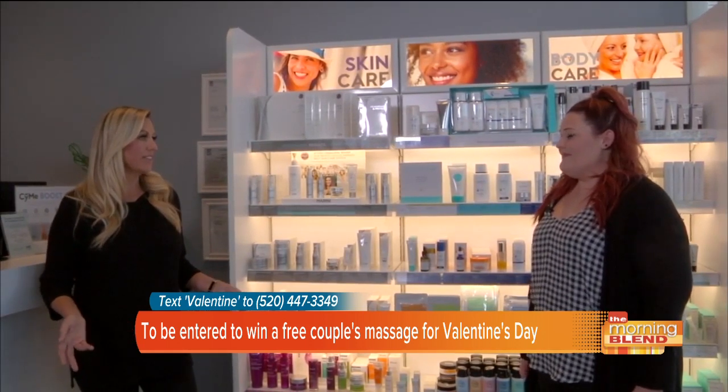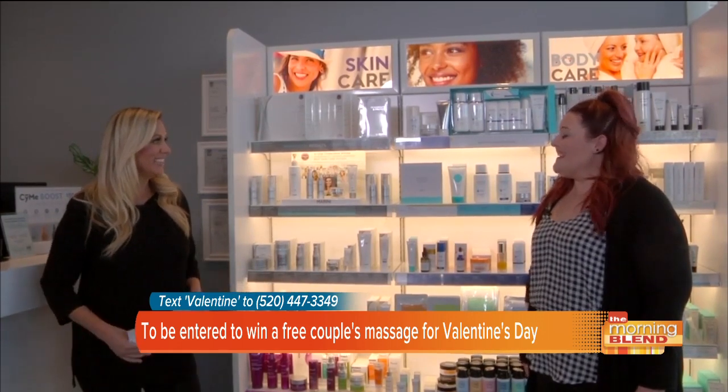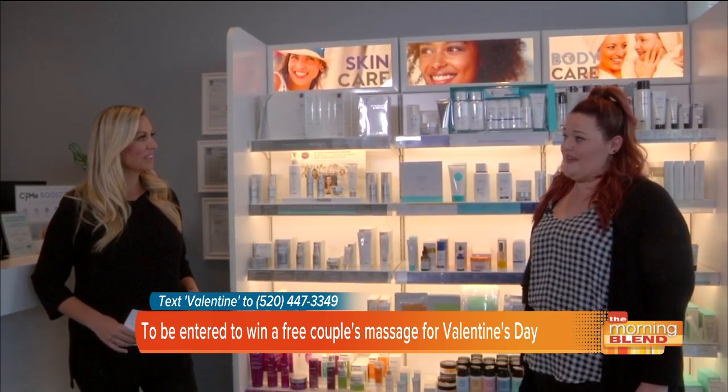So you're basically giving the gift of health — what better thing to give your Valentine or loved one, right? Yeah, exactly. And we also have another special where you can enter to win a free couples massage at Massage Envy for Valentine's Day.